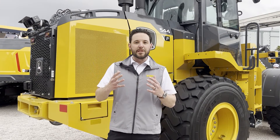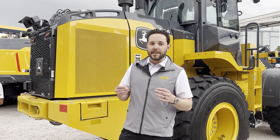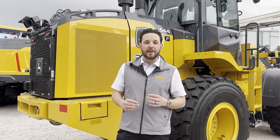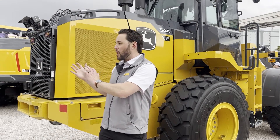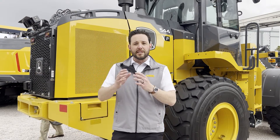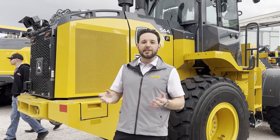We've taken that to really the next level with this new Smart Detect system. What Smart Detect does is it uses a stereo camera solution that you can see on the back of the machine right here. It's able to uniquely identify people from objects. So if there's someone walking behind the machine, it's able to give the operator a cue and actually box around the person so that it's easy to spot them.